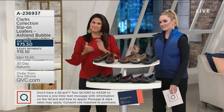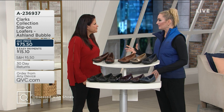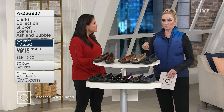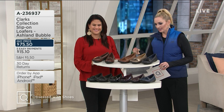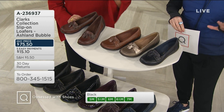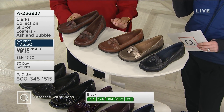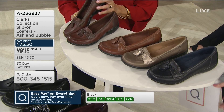Someone's thinking about fall — is that a darker red? It really is. So again, the Ashland Bubble — classic from Clark's. Clark's in and of itself is a pioneer in the comfort footwear genre, since the 1800s. 1825 — 194 years. Amazing. Combining form and function, that's why these are so incredibly popular internationally. This is an international brand, but we're thrilled to have Clark's here at QVC. Let's go through all of these fabulous colors because there are so many.